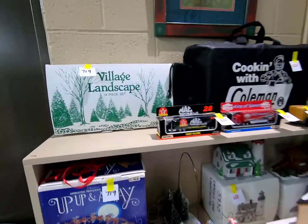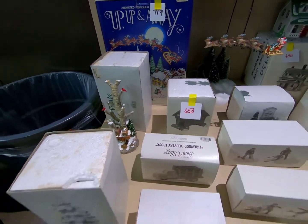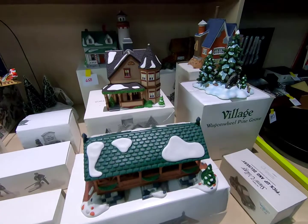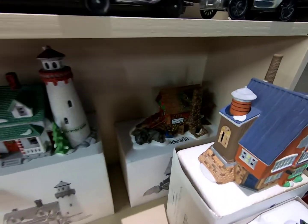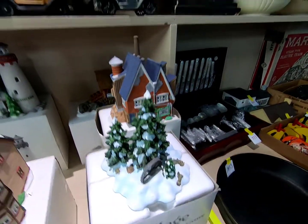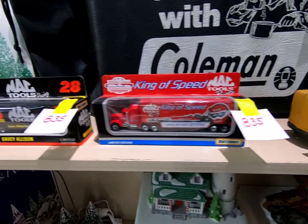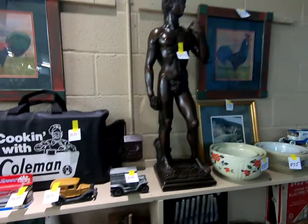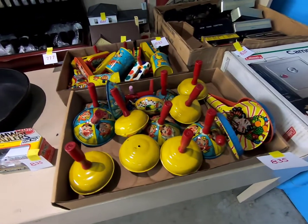Then we have more village pieces and the Heritage Village department with various titles. More lilies and a statue, some silverware, and a cast iron skillet.